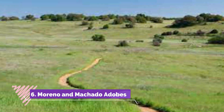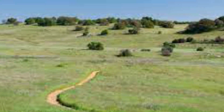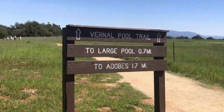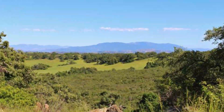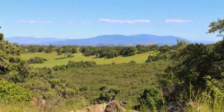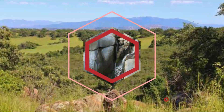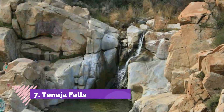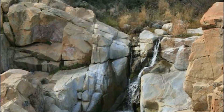Number six: Moreno and Machado Adobes. Located three miles inside the Santa Rosa Plateau Ecological Reserve stands the two oldest surviving structures in Riverside County. These two adobes would have previously been used as rustic bunkhouses for cowboys back in the days of old.